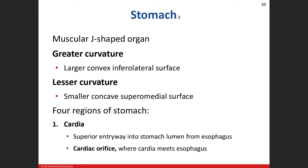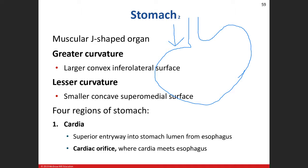Think of the stomach as a J-shaped structure. On the smaller concave area, that is going to be your lesser curvature, adjacent to the esophagus. Our larger curvature is going to be the greater curvature, and that's the whole region on the outer side.